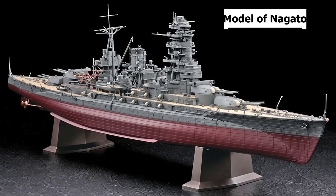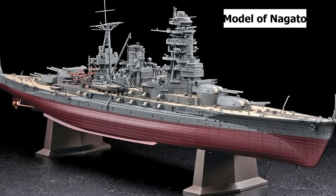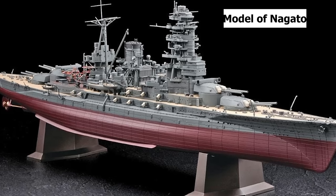Nagato continued to Kure, undergoing yet another refit, then loaded a regiment of the 28th Infantry Division on July 9th, 1944, escorting them to Okinawa and arriving July 11th. After this, she continued on to Linga on July 20th.